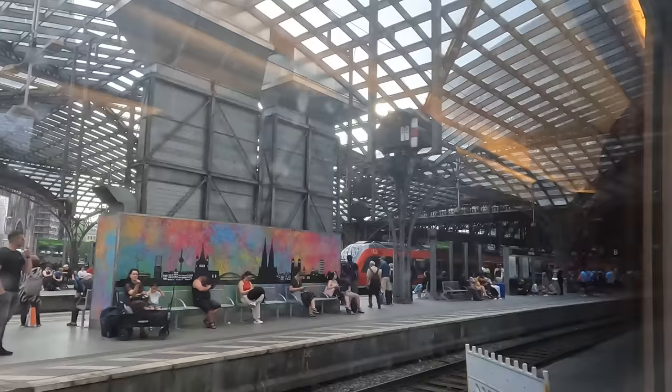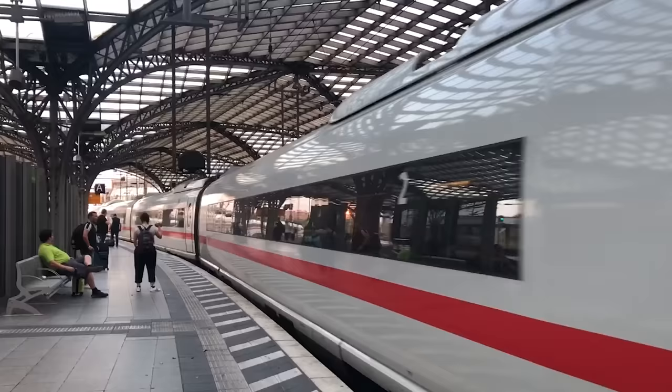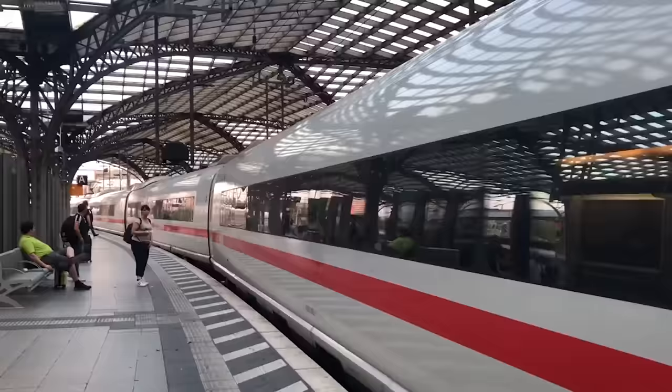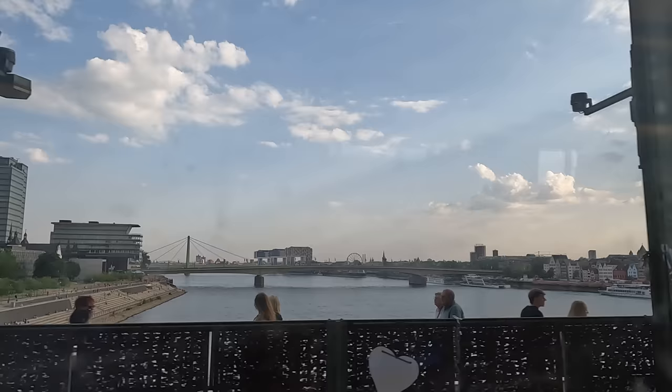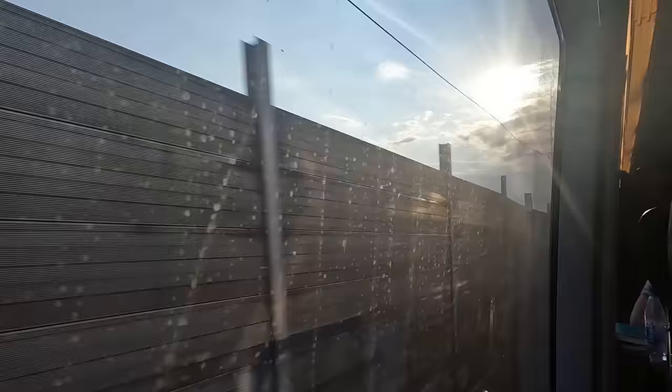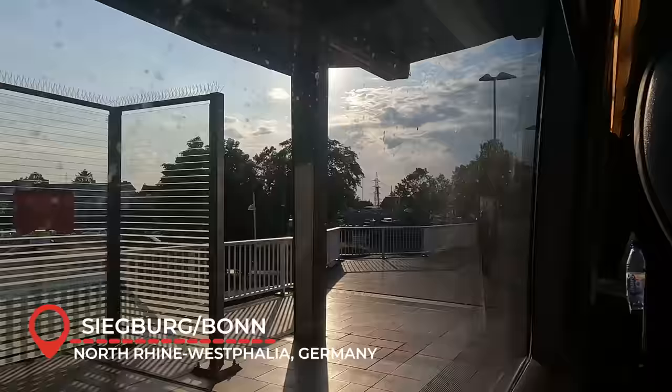Cologne Hauptbahnhof is arguably one of the ICE International's most popular stops. Services from Brussels run through here towards Frankfurt, whereas Amsterdam services like ours need to reverse here before making the final leg to Frankfurt. We then redo the Rhine crossing towards the Cologne to Frankfurt high-speed line, picking up speed before making our only stop on the line — Siegburg/Bonn, located in the town of Siegburg in North Rhine-Westphalia, connected to Bonn — one of Germany's oldest cities and the historic capital of West Germany from 1949 to 1990.